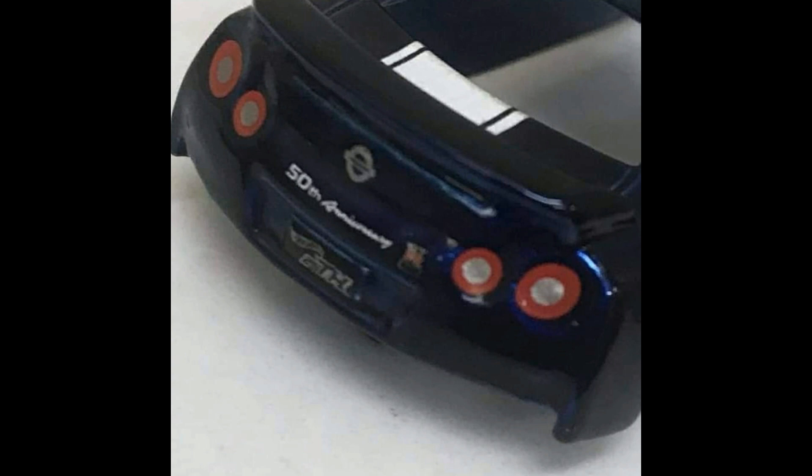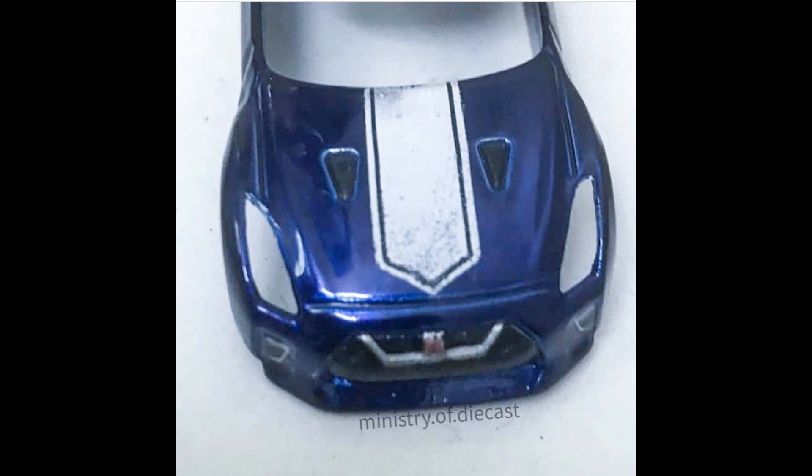Just like the Honda Civic EF, another super treasure hunt. Here's the hood — white racing stripe right there. Fantastic casting. I love the Nissan Skylines, and the R35 is a good looking Skyline in my opinion.